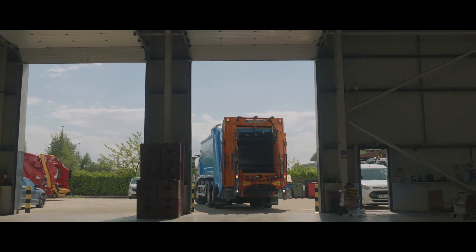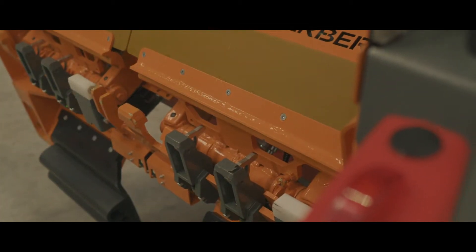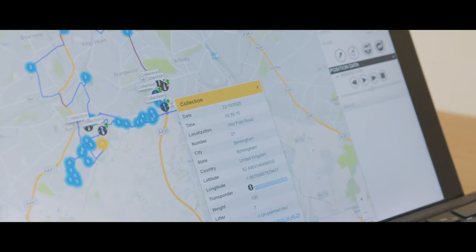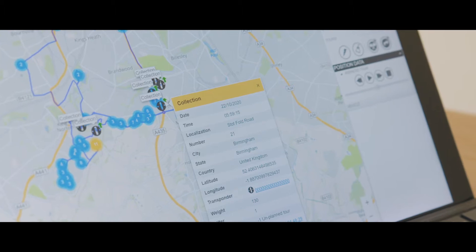The waste truck is equipped with transponder antennas that will automatically verify the ownership of the bin and its type of waste. This empty and collection data, matched with the bin identification, is then automatically transmitted to the back-office software.